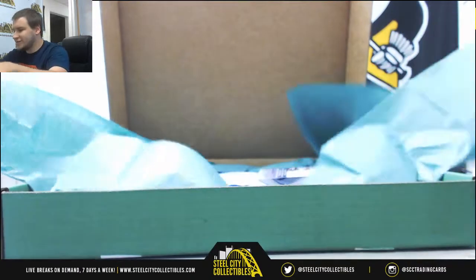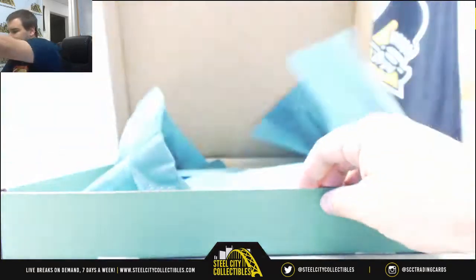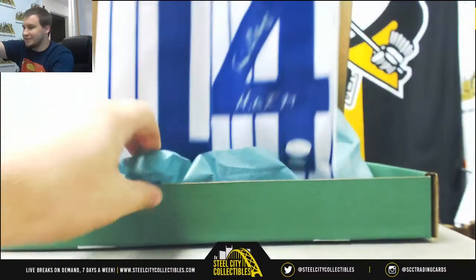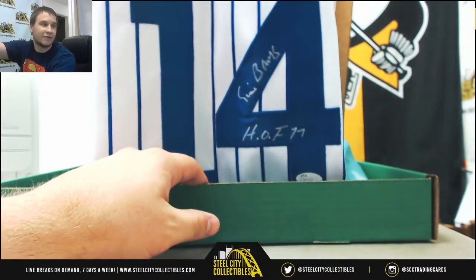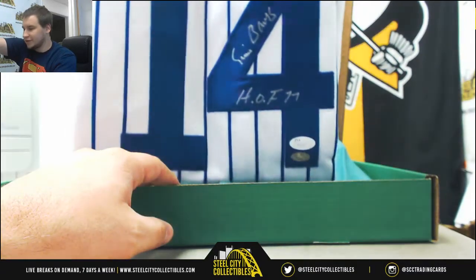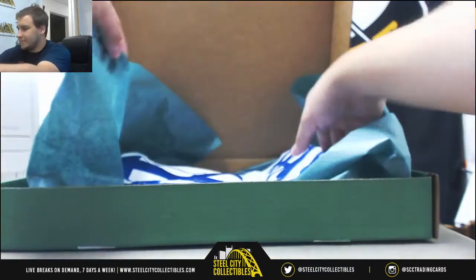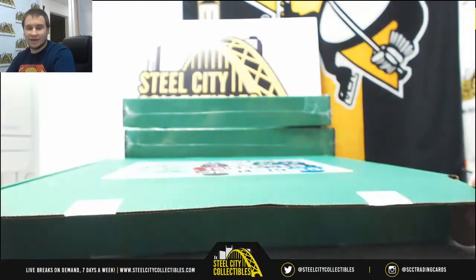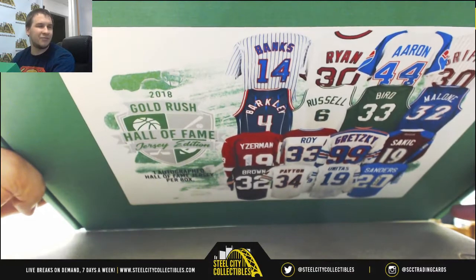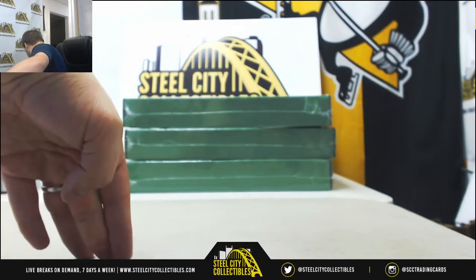Ooh, this is a nice one — one of the sell sheet hits. We have an Ernie Banks signed jersey, Hall of Fame inscription and everything. JSA Authenticated. That one is really neat, one of the better hits in the entire product. You can see right there on the top left — one of the few Ernie Banks jerseys in the run.